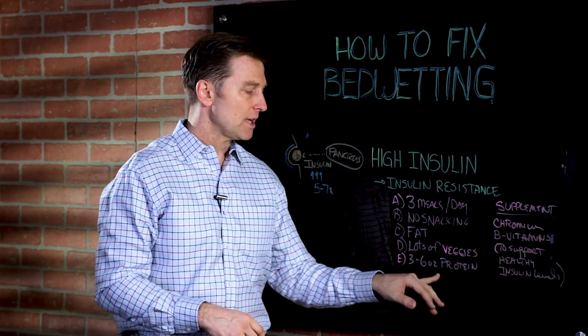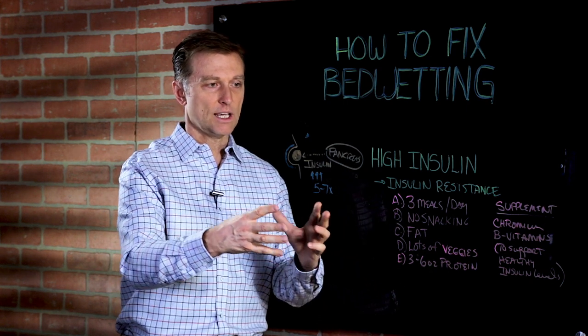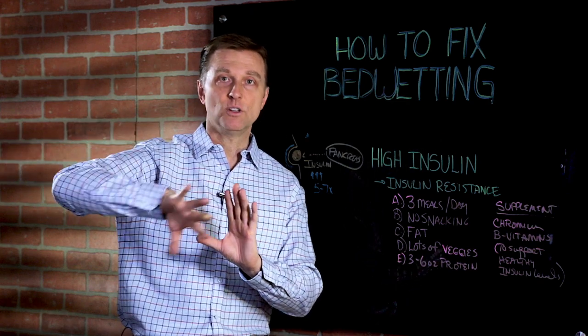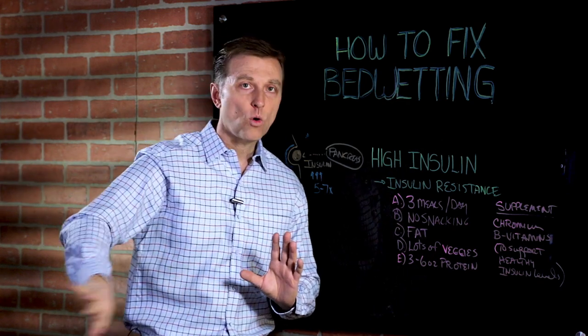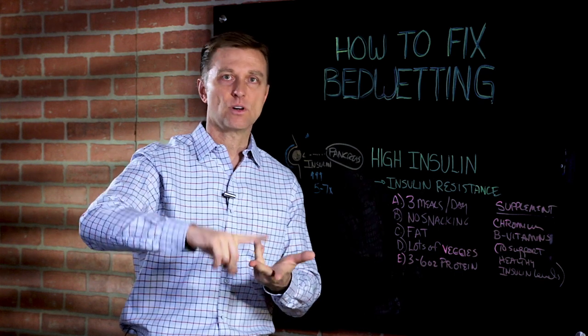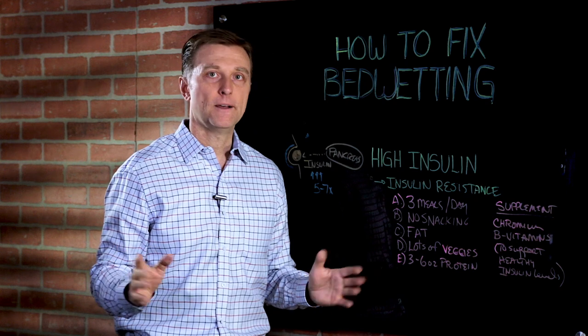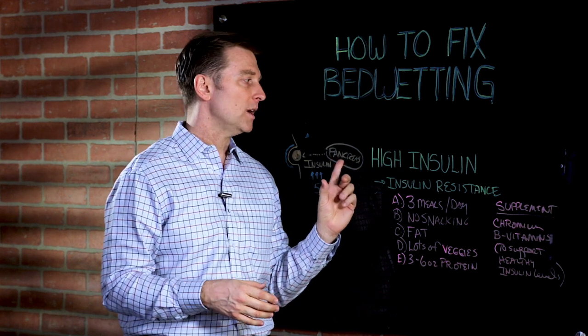Also include some protein — three to six ounces of protein with the meal. So we have a combination of vegetables, protein, and fat. We're not doing starch — no potatoes, no corn, no grains, no breads, pastas, cereal, biscuits, or waffles. We're cutting those out because that's what the problem is, and we want to correct it.